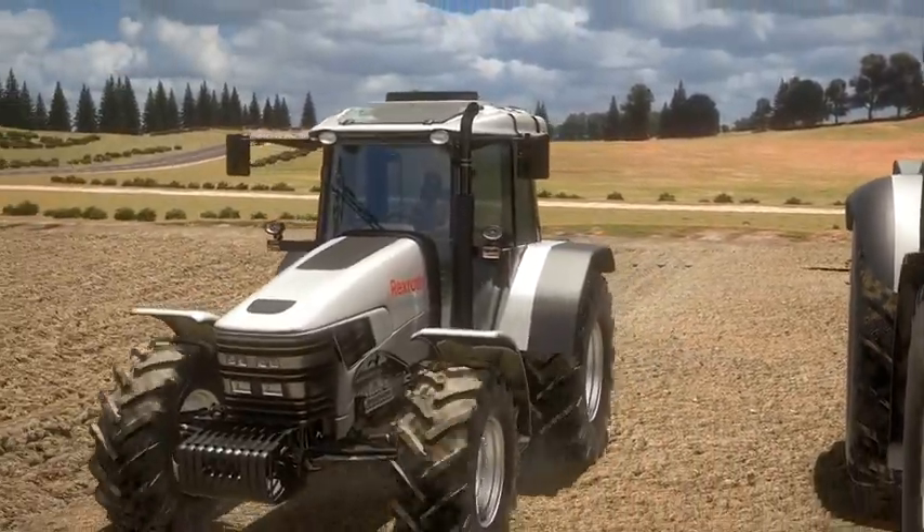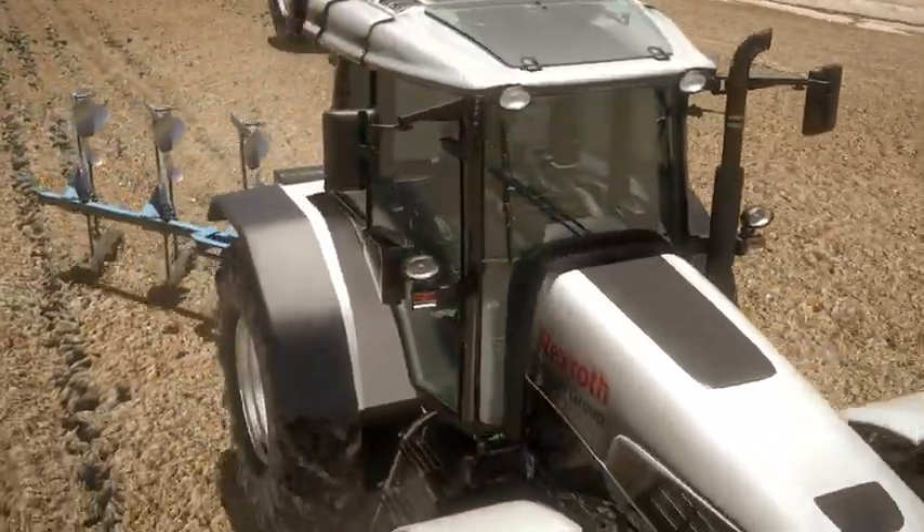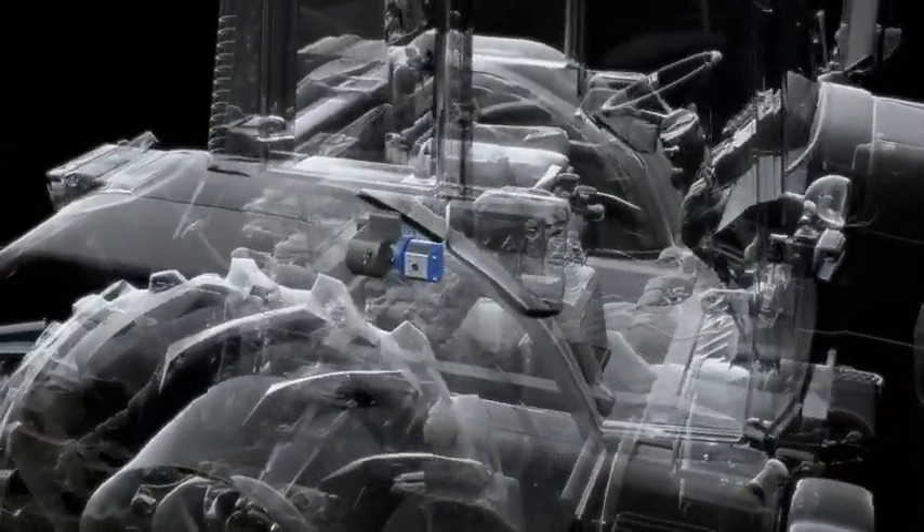Bosch Rexroth has now developed an axial piston variable pump especially for the smaller tractor segment – the A1VO. For the first time ever, tractors in the lower power range can benefit by switching to a load sensing system.